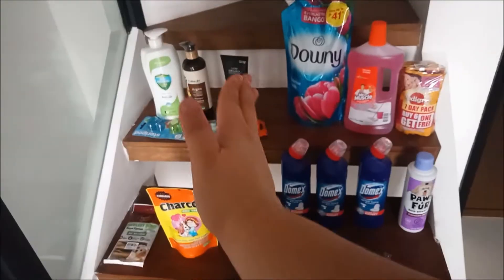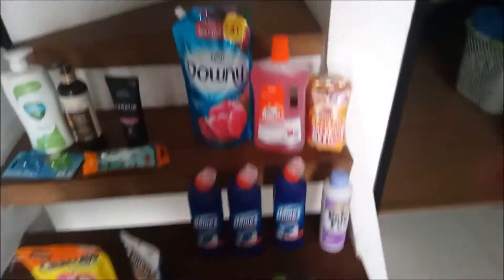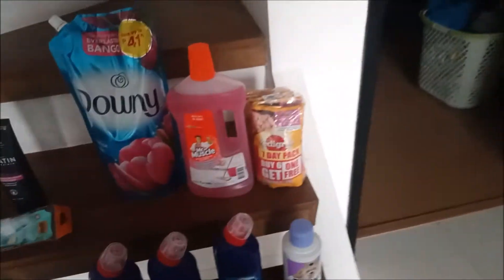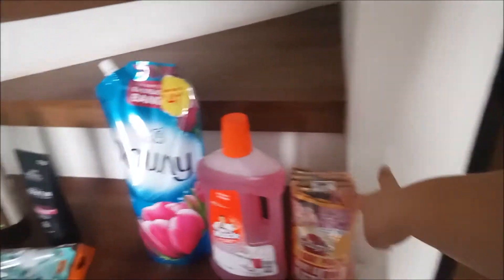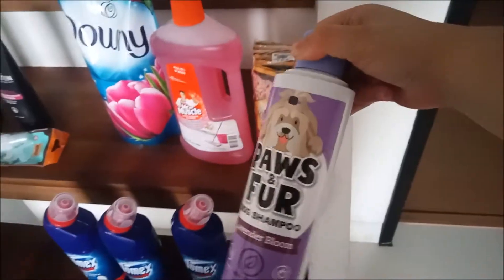Moving on to the non-food items by the stairs. I got some Downy fabric conditioner — I used to never use it and my clothes never smelled good after washing, now I know why. I also got Mr. Muscle all-purpose cleaner; my sister doesn't like Pine-Sol as much as she used to, so we're trying this. I got my dog some wet food — he really likes it, but I try not to give it every day because it's expensive. Also got him some shampoo and three bottles of Domex since all our bathrooms are running out.